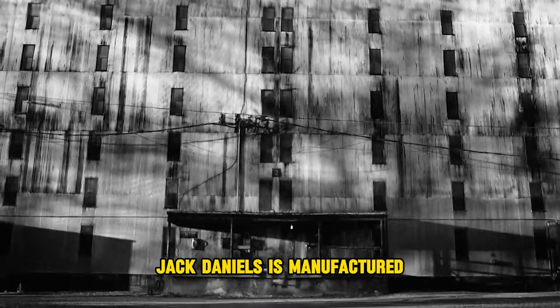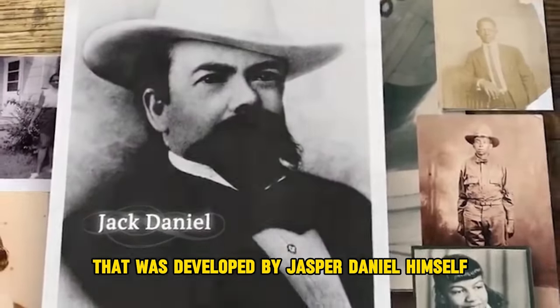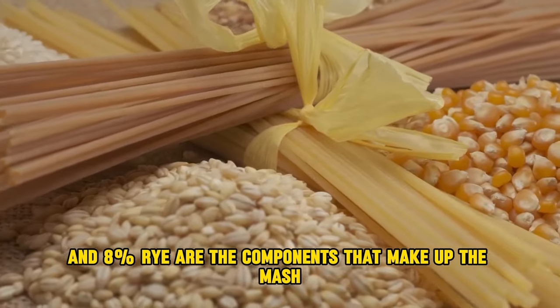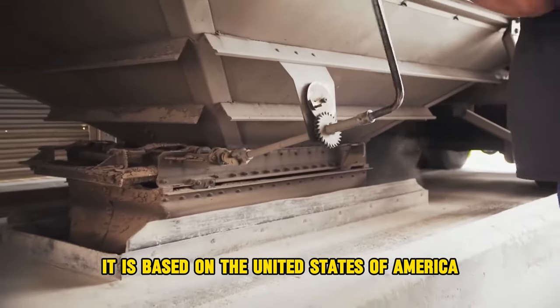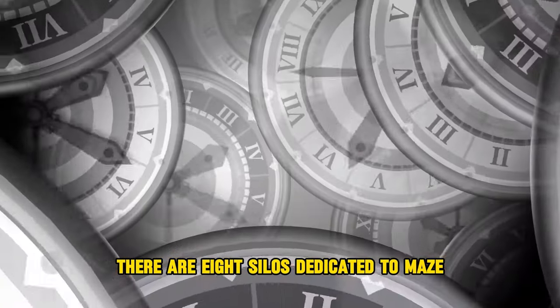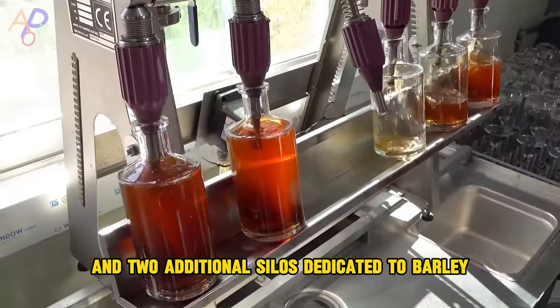Jack Daniel's is manufactured utilizing the original recipe developed by Jasper Daniel himself. The mash is comprised of 80% corn, 12% malted barley, and 8% rye. The corn and barley are sourced from the United States, whereas the rye originates from regions of Canada. Large silos are used to store the grain — eight silos dedicated to maize, two dedicated to rye, and two additional silos dedicated to barley.